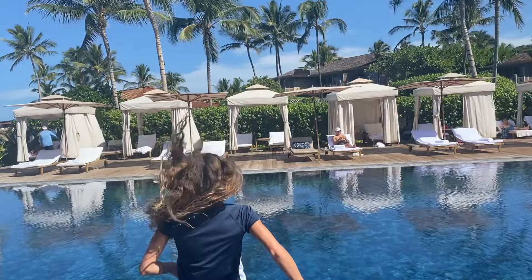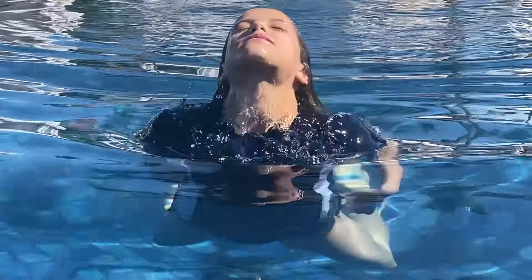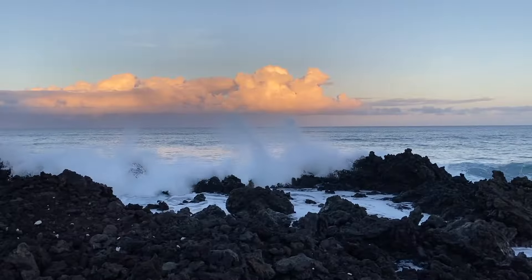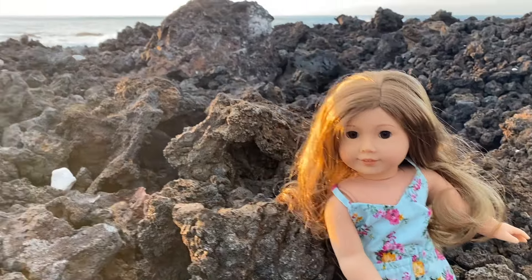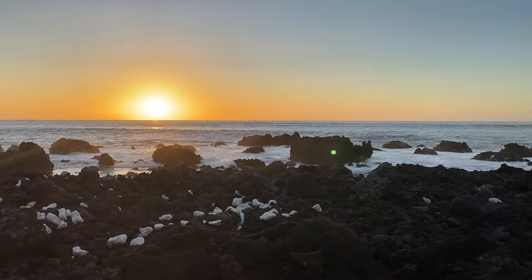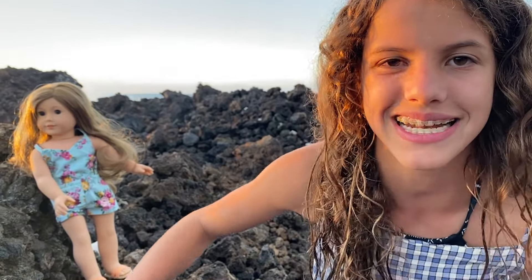I'm taking a break from filming — I'm going to go swimming. It feels so good because it was so hot, and this is just the perfect temperature for it right now. The Hawaiian sunsets make me really happy, but I'm really sad because the trip is coming to an end and it was so much fun. I hope you guys liked this video. Make sure you comment, like, and subscribe. Bye!